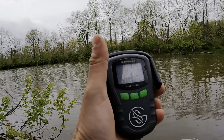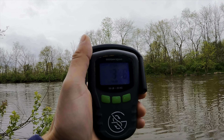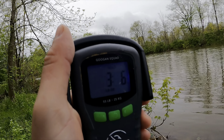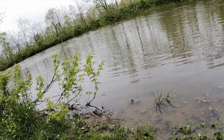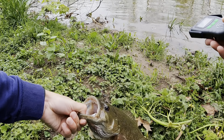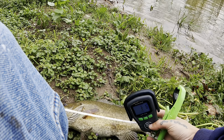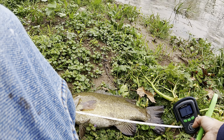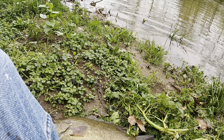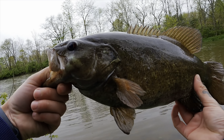Alright, we've got the scale here — three-six. That's a good fish right there. Let's get a quick length with him. He's coming in about 17 and a half inches.